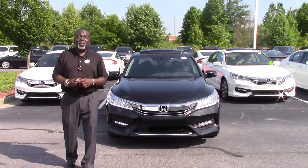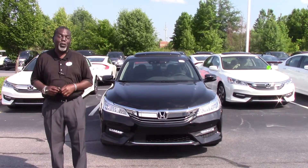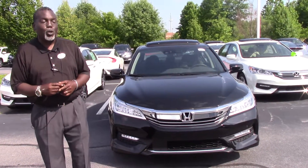Hi, Tony Smith here at Hubert Vester Honda. Thank you for watching this video for the 2017 Honda Accord Touring.